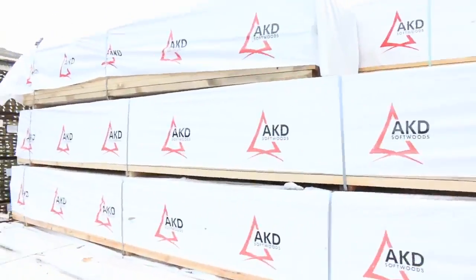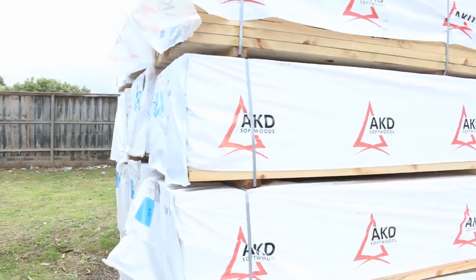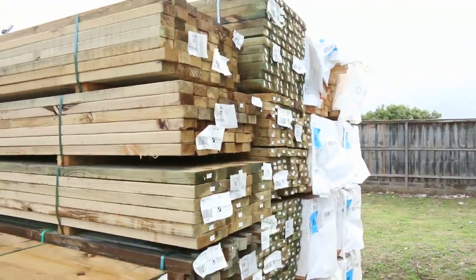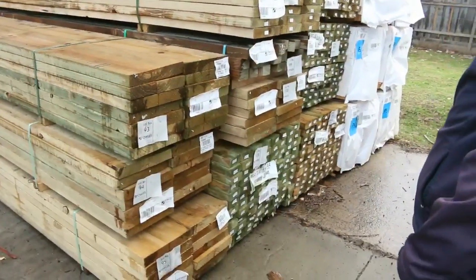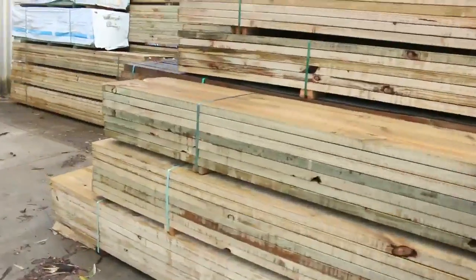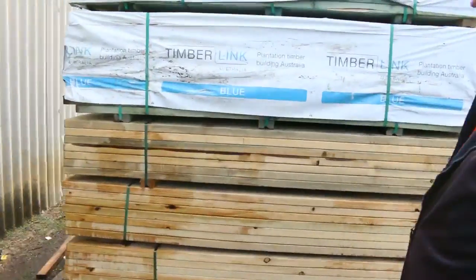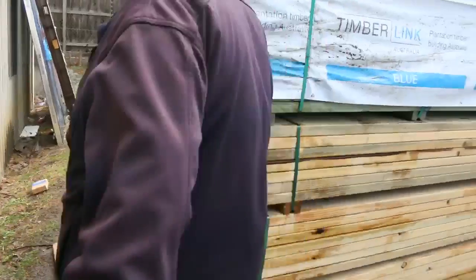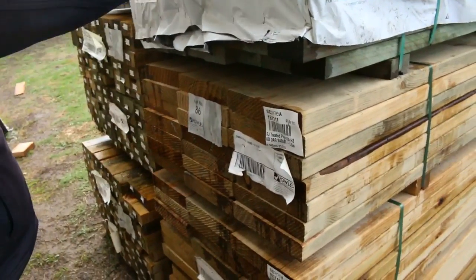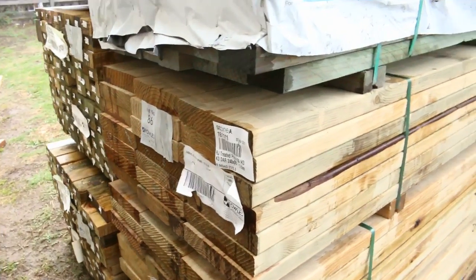A bit of framing pine here - 90 by 45, F5, with 4.8 and 6 meter lengths. Some more treated pine up to 290 by 45. Over here a bit more treated pine in the mid-length ranges - 240 by 45, and also a couple of packs of 90 by 45 termite treated 2.4 studs. Nice stock.